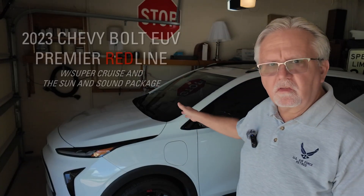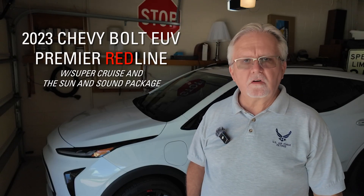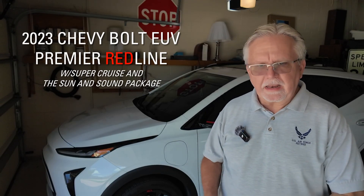Thinking about going electric or just curious about EVs in general? You are in the right place. I am Jim and this is my Chevy Bolt EUV. It's a compact all-electric SUV that's affordable, practical, and perfect for daily commutes.